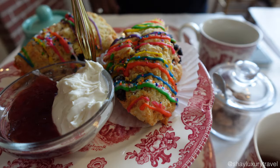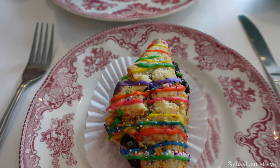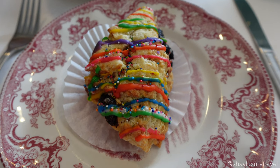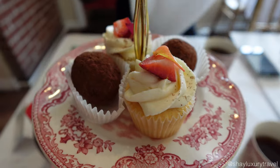It's Pride month, so they're serving rainbow scones - this is actually the highlight of the afternoon tea for me. It might not seem like much, but the scone was actually very filling. I didn't even touch the dessert.